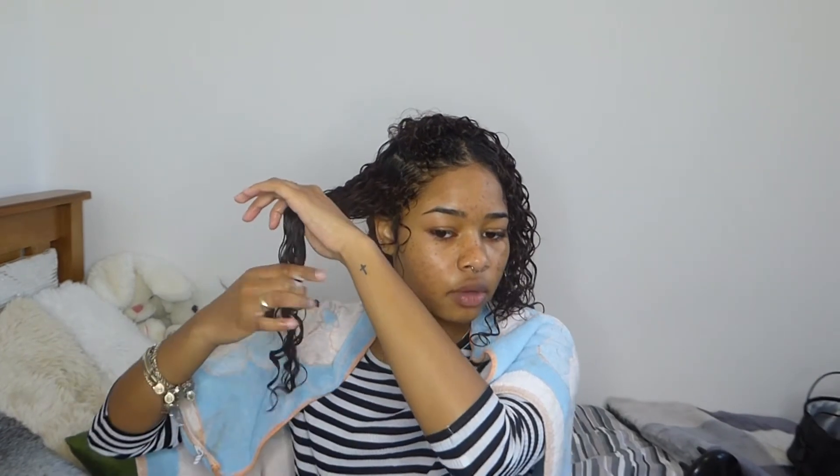Using a comb can alter your curl pattern, and I don't like my dry curls to be super clumped because I like volume. I just use my fingers and rake the product through. You shouldn't need a comb unless your hair is properly detangled or you're going for super clumped coils — otherwise, fingers are fine.